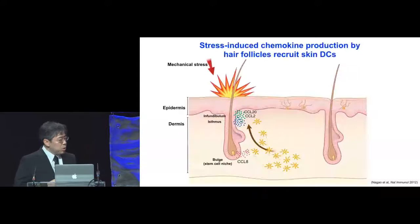To recap: upon mechanical stress, keratinocytes in the infundibulum and isthmus each expressed CCL20 and CCL2 to induce the recruitment of DCs and DC precursors to sites of minor trauma, and the subset of keratinocytes in the bulge area produce CCL8 to inhibit the infiltration of Langerhans cells into the epidermal compartment. We think this mechanism exists to protect the stem cells from excessive leukocyte infiltration.